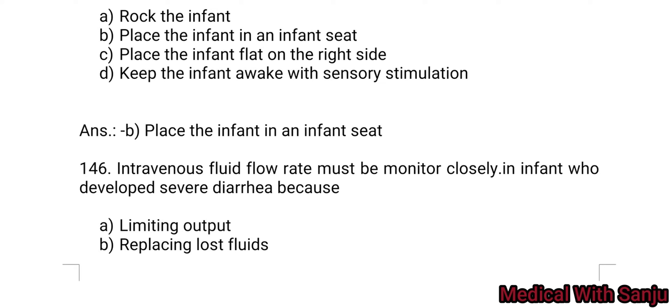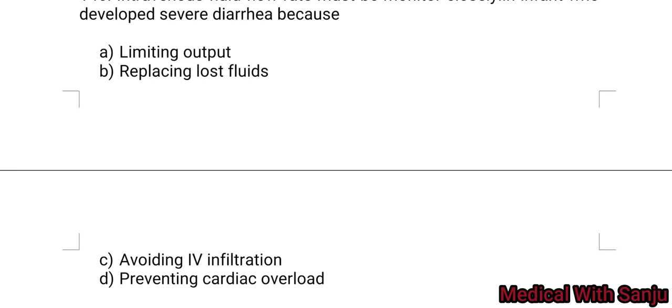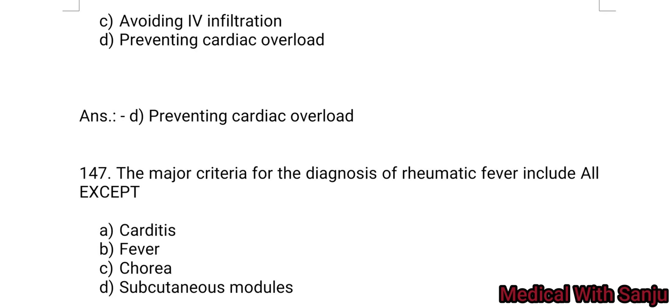Question 146: Intravenous fluid flow rate must be monitored closely in infants who develop severe diarrhea because: Option A: limiting output. Option B: replacing lost fluids. Option C: avoiding IV infiltration. Option D: preventing cardiac overload. Answer: preventing cardiac overload — Option D.